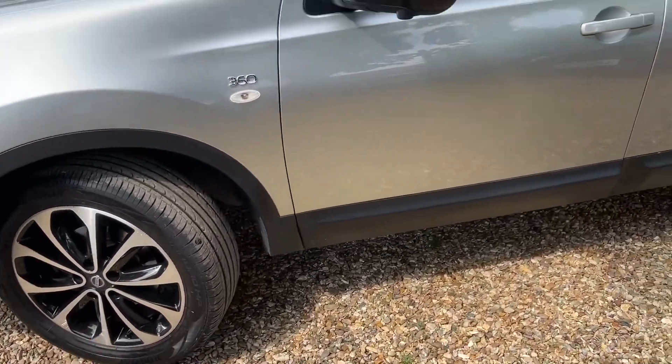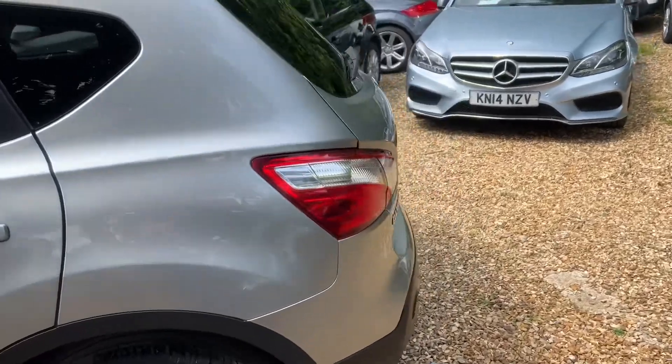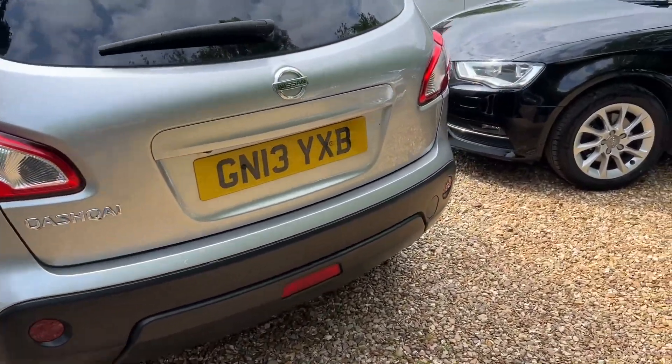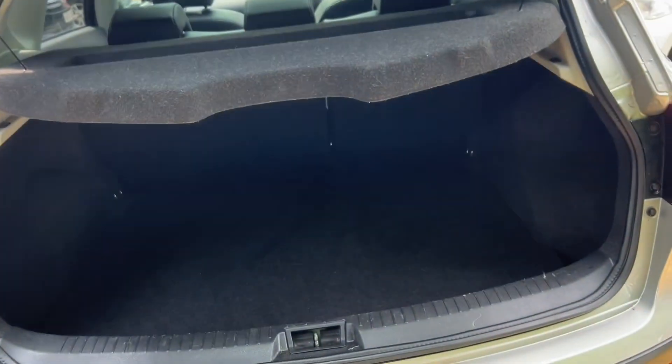Absolutely lovely alloy wheels. Stunning condition car. We've just come around trying to get all the photos and video uploaded — might be able to upload it today, if not it'll be tomorrow. So many cars to do.